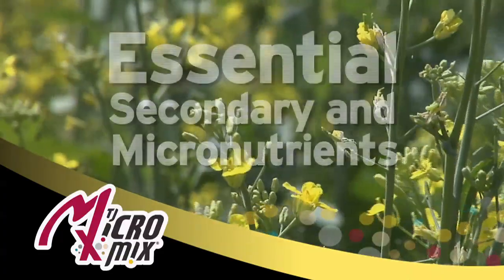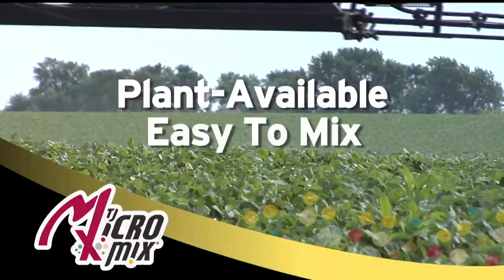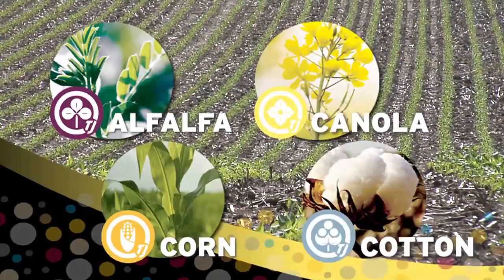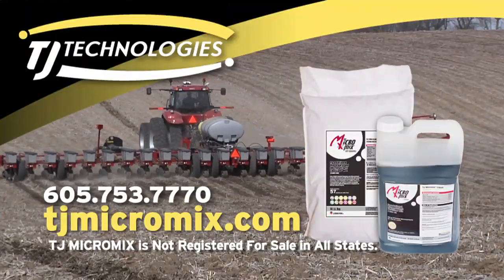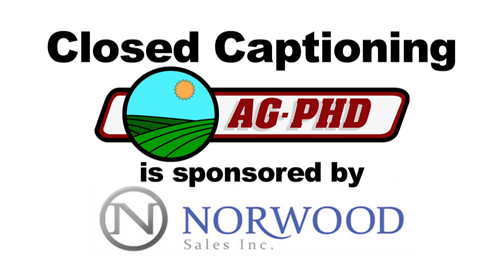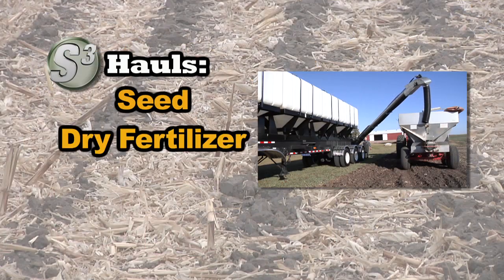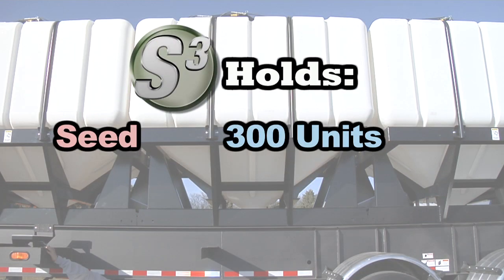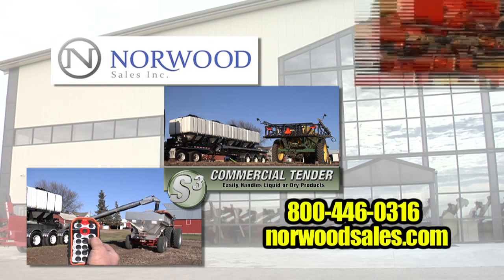Micronutrients are not optional for plants — they are essential. TJ MicroMix is a profit-proven management tool that ensures the availability of essential secondary and micronutrients. Formulated as a dry granule or liquid, TJ MicroMix is plant-available, easy to mix and apply, and delivers consistent yield response on a variety of crops by complementing an NPK fertilizer program. Maximize yield on your farm this season — call TJ Technologies or your fertilizer dealer. Also from Norwood Sales: the all-new SQ commercial tender, the only tender on the market with poly tanks capable of hauling seed, fertilizer, water, or liquid fertilizer. Each cube holds 300 units of seed, 2,000 gallons of liquid, or 300 cubic feet of fertilizer.